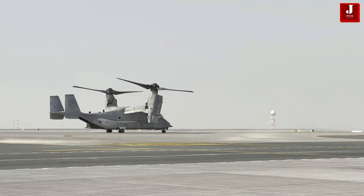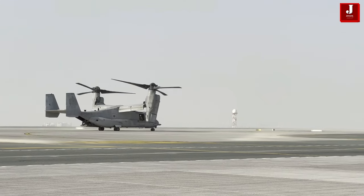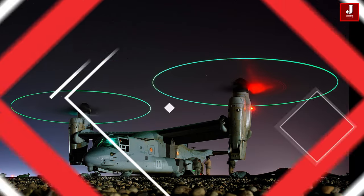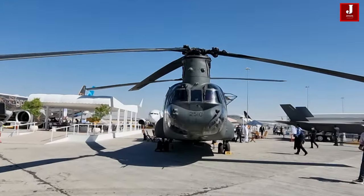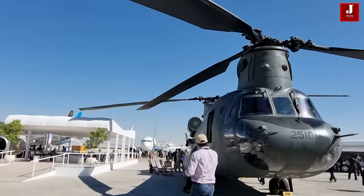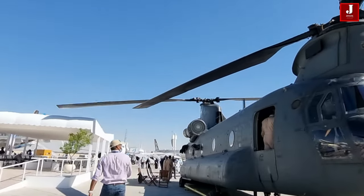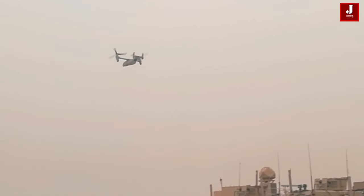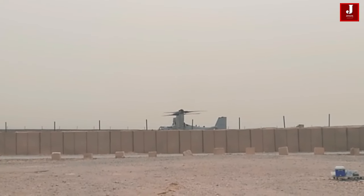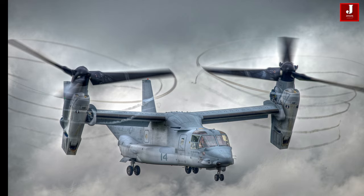The Osprey has garnered significant controversy since its inaugural flight, primarily stemming from issues associated with its tiltrotor design. These challenges have led to several incidents and crashes, resulting in the tragic loss of pilots and crew members, and prompting multiple groundings of the aircraft. However, efforts are underway to address these technical issues swiftly, with plans to rectify the problems and resume flights promptly. Despite these setbacks, the Osprey remains crucial in operational contexts, offering enhanced capabilities for transporting both cargo and crew members, underscoring its pivotal role in various missions.